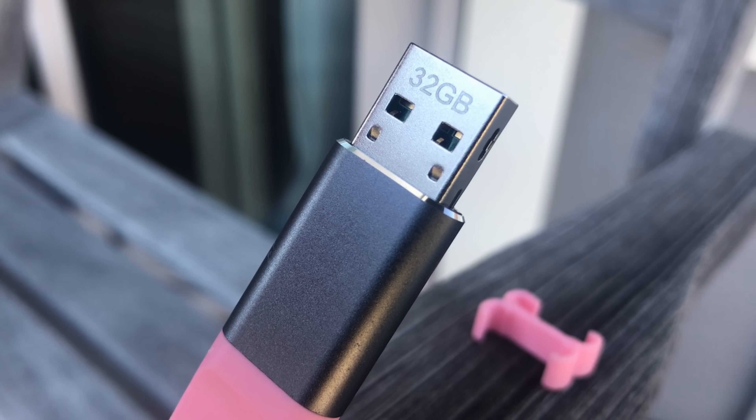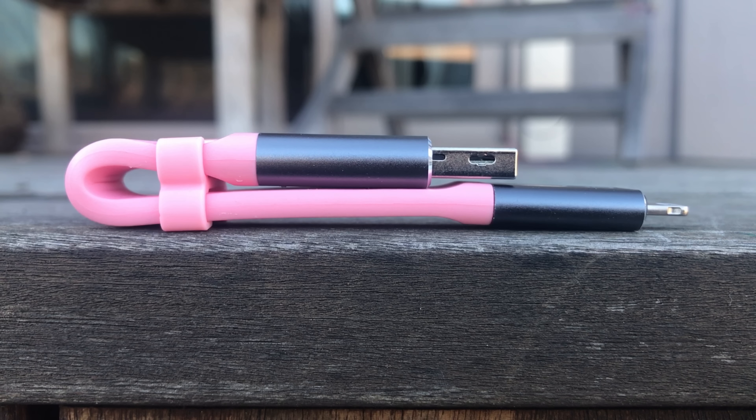All you have to do is go into the app, which you can download from the App Store, and select what you want to transfer. After that, those photos, videos, or whatever you decide to put on here will be stored on the flash drive for safekeeping.